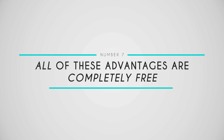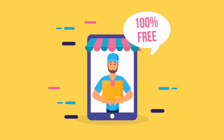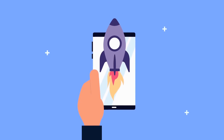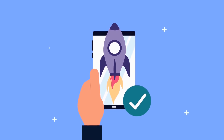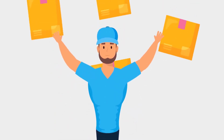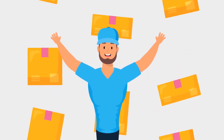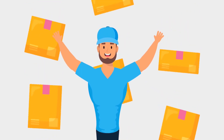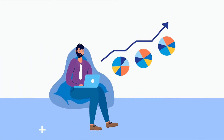Number seven: all of these advantages are completely free. You heard that right — our PayPal POS system is 100% free. You can skyrocket your POS channel with all the reasons you love your Magento store, and it won't cost you a thing. There are no premium tiers or additional costs for extra features — you can leverage all of the benefits we just covered to grow your business without paying a penny.